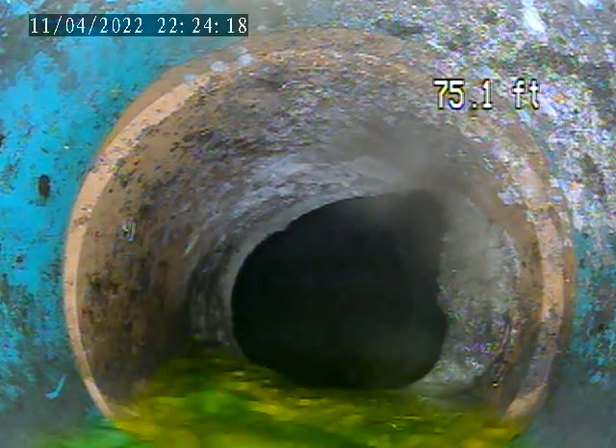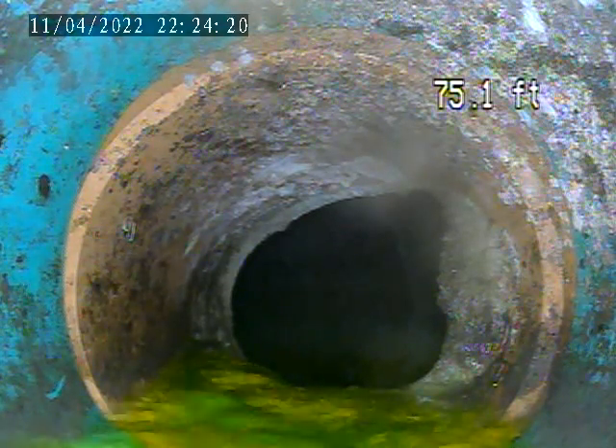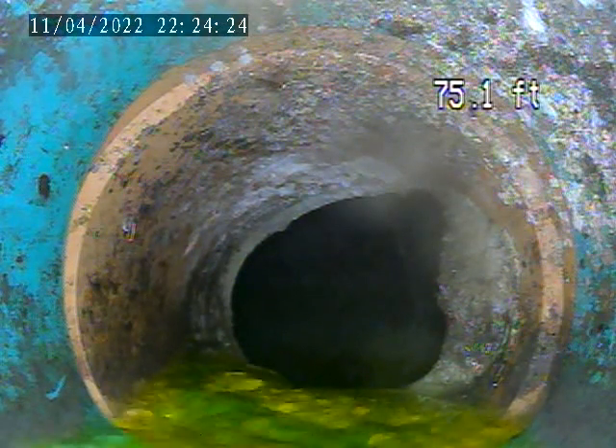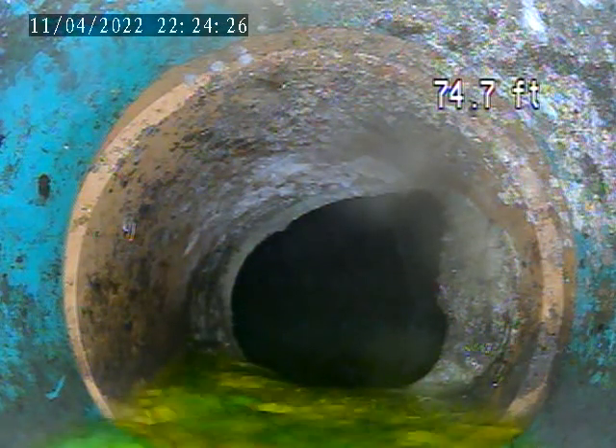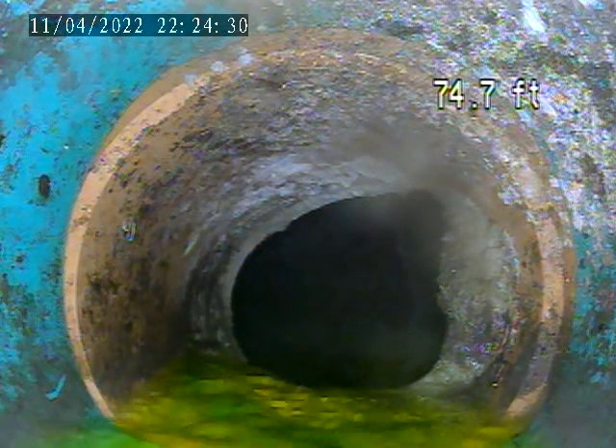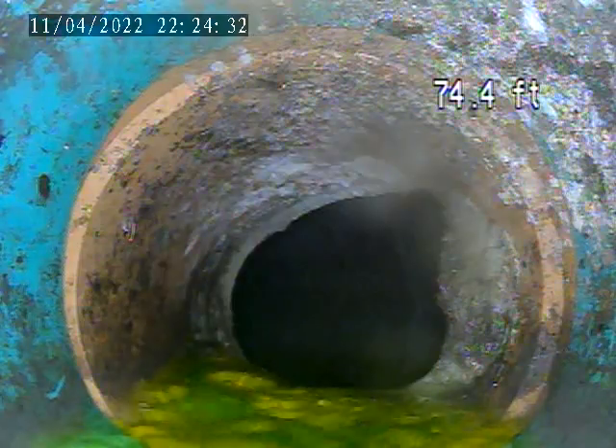We're at 3241 Wayne Bell. Today's April 11th, 2022. This is our first video we're doing. We went through my sight tee — it's right out in the front sidewalk, 6-inch PVC cap. We got the camera down to the main tap.